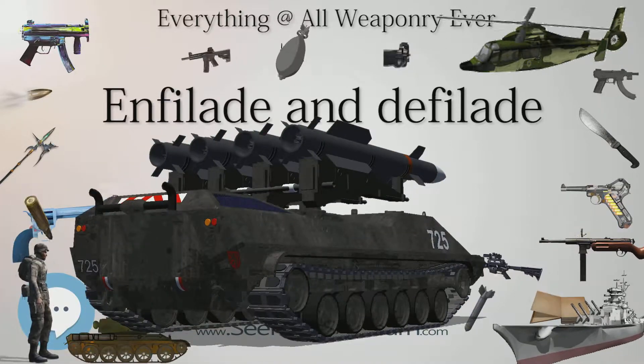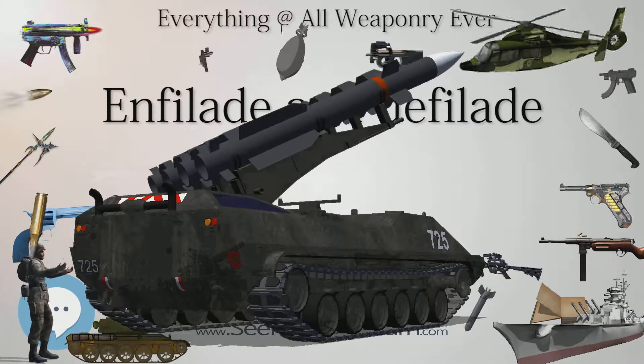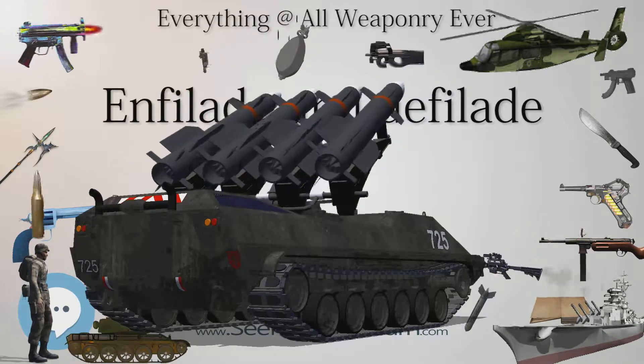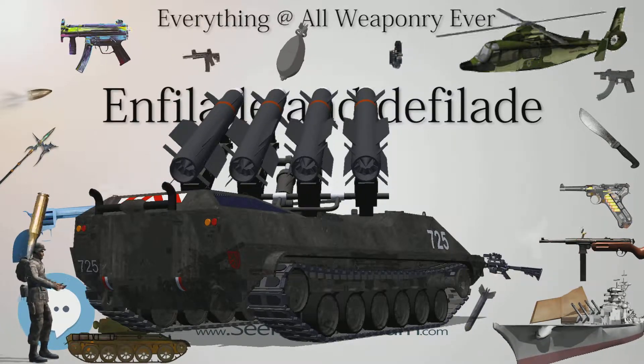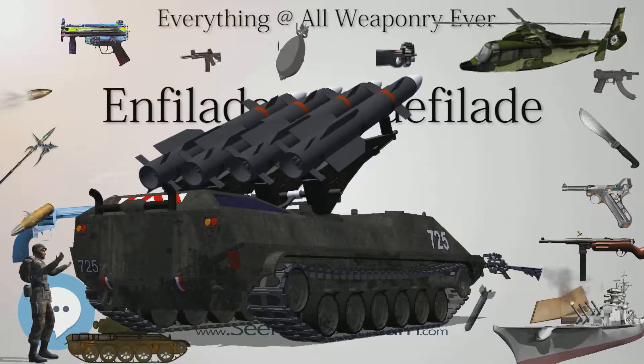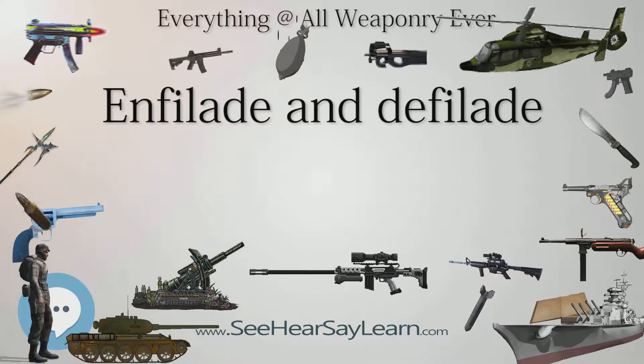A unit or position is in defilade if it uses natural or artificial obstacles to shield or conceal. For an armored fighting vehicle (AFV), defilade is synonymous with a hull-down or turret-down position. Defilade is also used to refer to a position on the reverse slope of a hill or within a depression in level or rolling terrain.